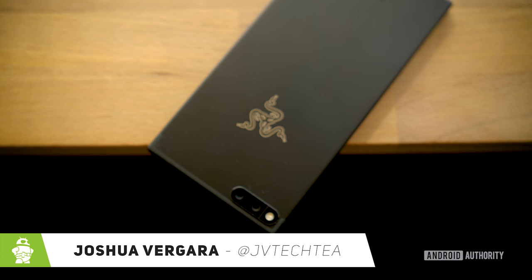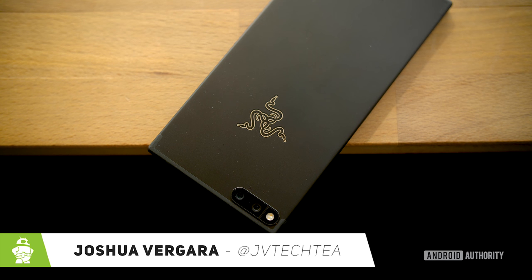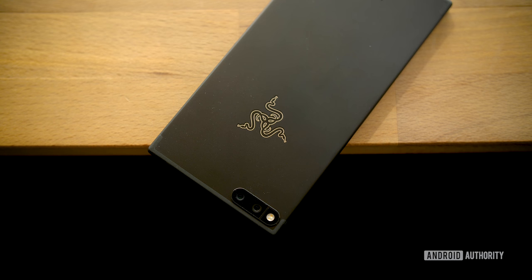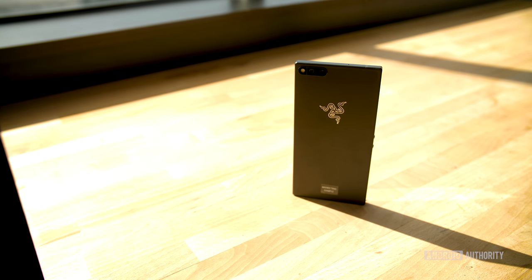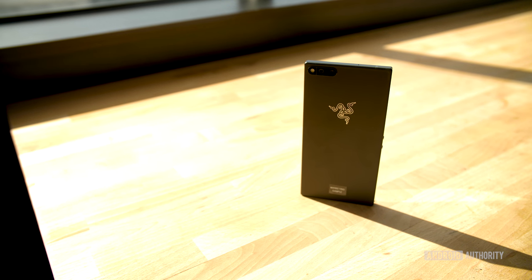Your eyes do not deceive you — that is the Razer logo on the back of what basically looks like the next Nextbit Robin, or at least the next evolution of it. From the ashes of what used to be that phone comes what you could call basically the Razer Phoenix.